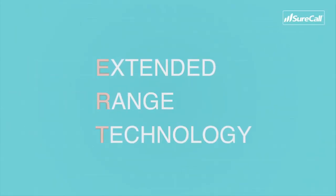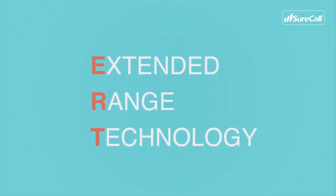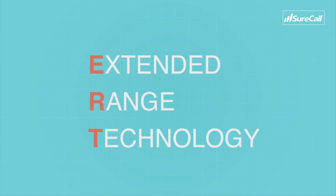Today we're here to talk about an entirely new and proven way to boost your cell signal — an innovative and groundbreaking redesign of SureCall's already patented technology. We call this Extended Range Technology, or ERT for short. We've designed this in our lab over the past several years and have actually patented it, so you can only find it on SureCall boosters.